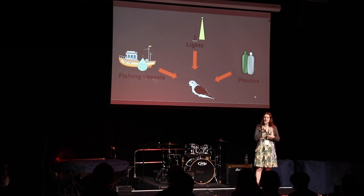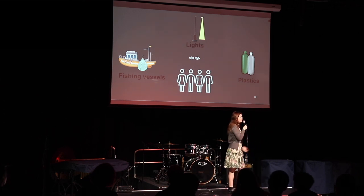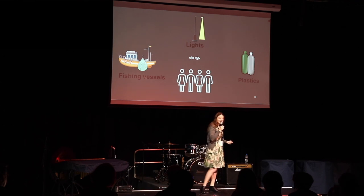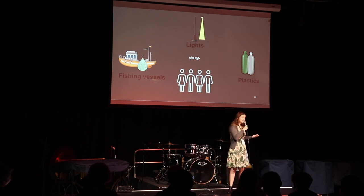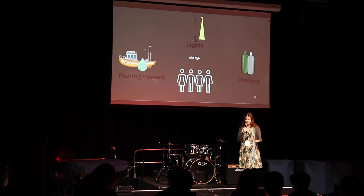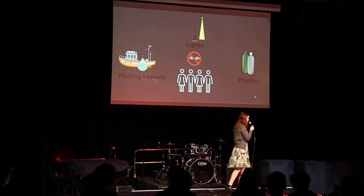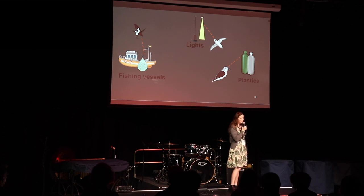What we need to do is take a look at these threats from the seabird's perspective, because if we look from our perspective, we might see something very beneficial. Fishing vessels — some of us like sushi or fish, seems pretty good. Lights enable us to stay out later at night and be safer. Plastics are everywhere — we wear them, they're in our phones. But we need to take a step back and look not from our perspective, but from how the seabird perceives the threat and how they might be looking at it.